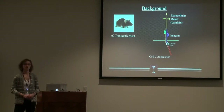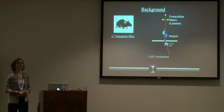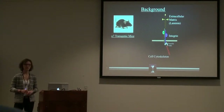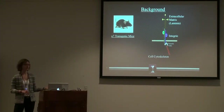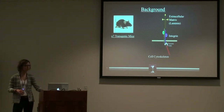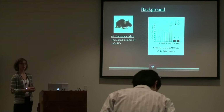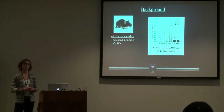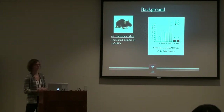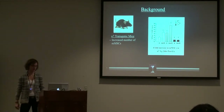We work with a mouse animal model, specifically an alpha-7 integrin transgenic overexpressing mouse. Alpha-7 integrin is a transmembrane protein that connects the extracellular matrix with the inside of the cell — the actin cytoskeleton. One of the first observations we made, coincidentally not something we were looking for, was that these mice have an increased level of muscle-derived mesenchymal stem cells both at the basal level and in response to mechanical strain. That graph shows a fourfold increase compared to basal levels of a wild type mouse.